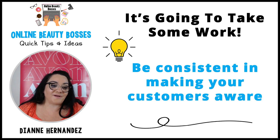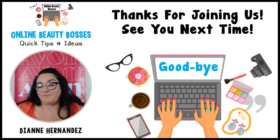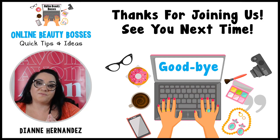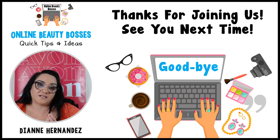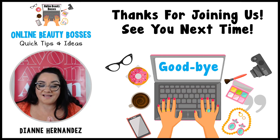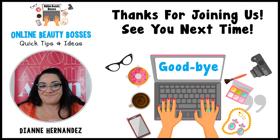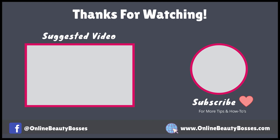Thanks for joining us, Online Beauty Bosses. I'll be posting this how-to in the Online Beauty Bosses group. If you missed anything or want to go over it, you're welcome to watch the replay. I'll see you over in the group. Have a good rest of the evening — bye-bye!